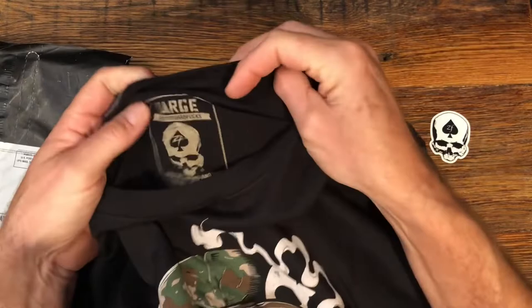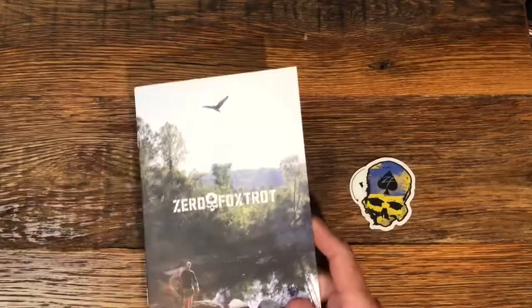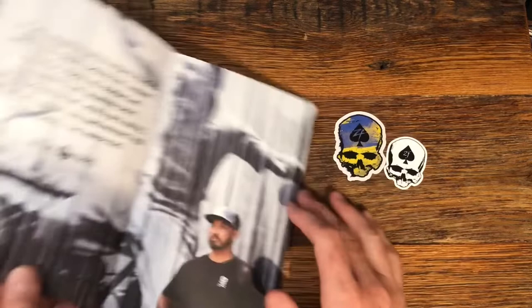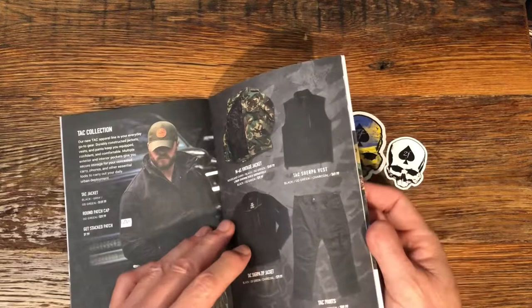Zero Foxtrot is a great company to deal with — high quality, very comfortable. I'll put a link in the description on how to find them. They also included another sticker, which is a nice touch, and a card with the story behind the company. It started with a few stickers and a t-shirt created by a marine. They do offer other products, though the only things I've tried are the t-shirts.